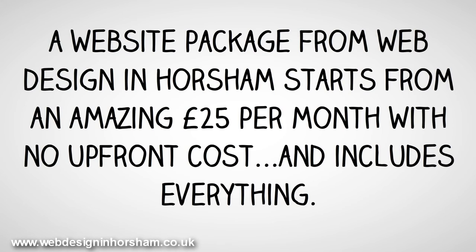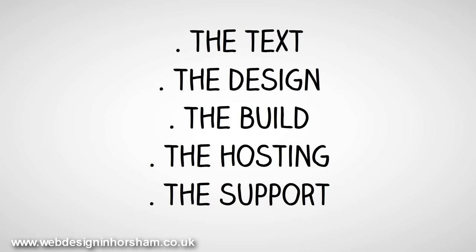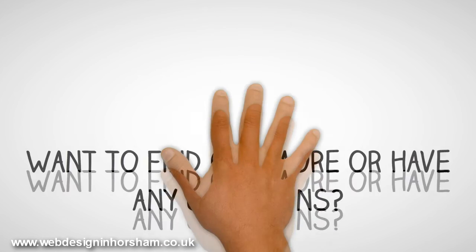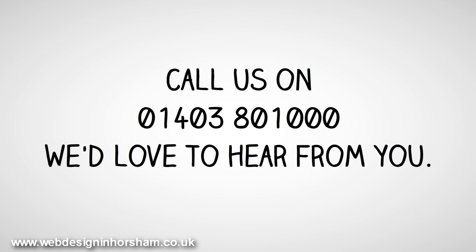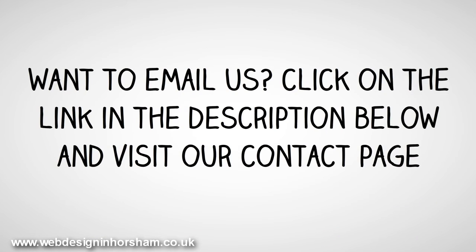A website package from Web Design in Horsham starts from an amazing £25 a month with no upfront costs, and includes everything: the text, the design, the build, the hosting and the support. Want to find out more or have any questions? Call us on 01403 801000 — we'd love to hear from you. Want to email us? Click on the link in the description below and visit our contact page.